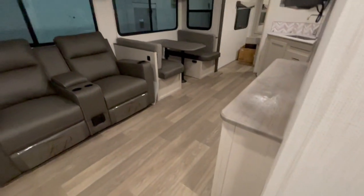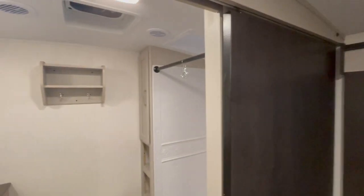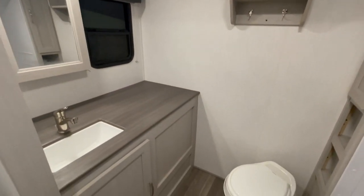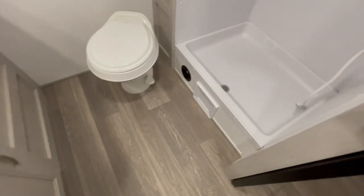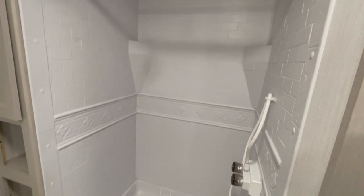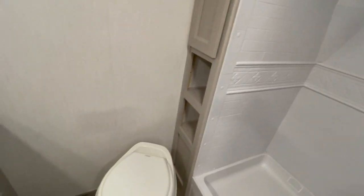Straight ahead is reclining theater seating directly across from your flat-screen LED TV. The very rear of the unit is taken up by the entire bathroom, featuring a large sink and countertop, shower, foot-flush toilet, and storage.